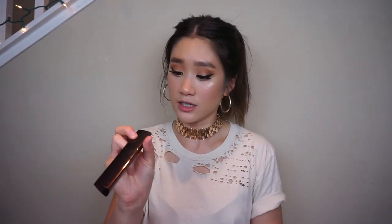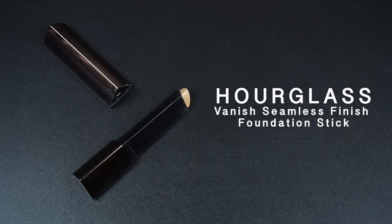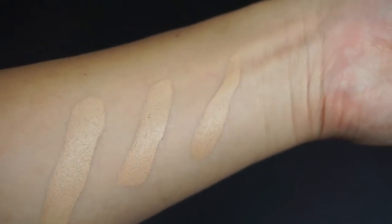I'm going to go a little bit out of order. First off, I want to mention this foundation — it is the Hourglass Vanishing Stick. This is the infamous stick foundation they came out with, I believe, last year. I really like this because it's lightweight, and you can kind of build it up to more of a medium coverage. This has made the process a lot easier for me to get ready whenever I need to be out somewhere super quick.